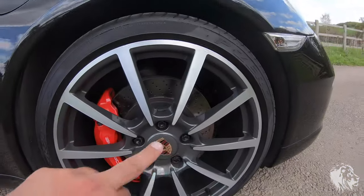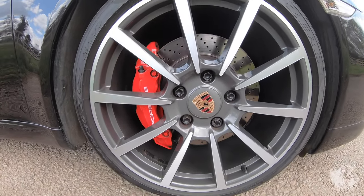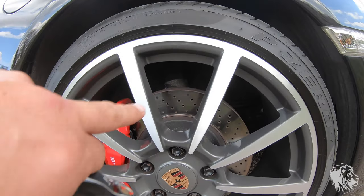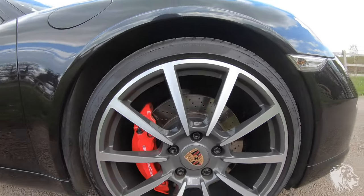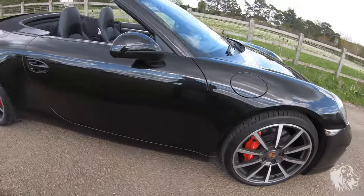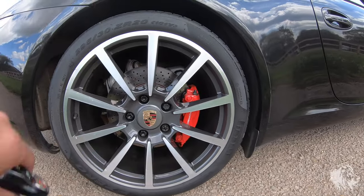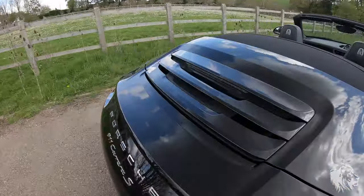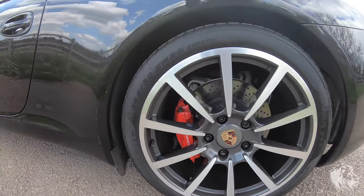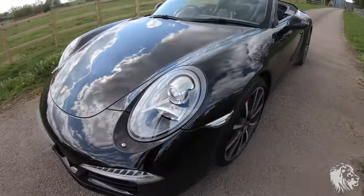It has the 20-inch Carrera Classic diamond cut alloy wheels with agate grey interior. Being an S, it has the larger guards red brake setup — lovely big brakes — and the discs and pads are in great condition with lots of life left, as you can see the outer wear dimples are still on show. It's got matching Pirelli P-Zero N0 Porsche-rated tyres all round. Rear discs, pads, and wheels are all in great condition.